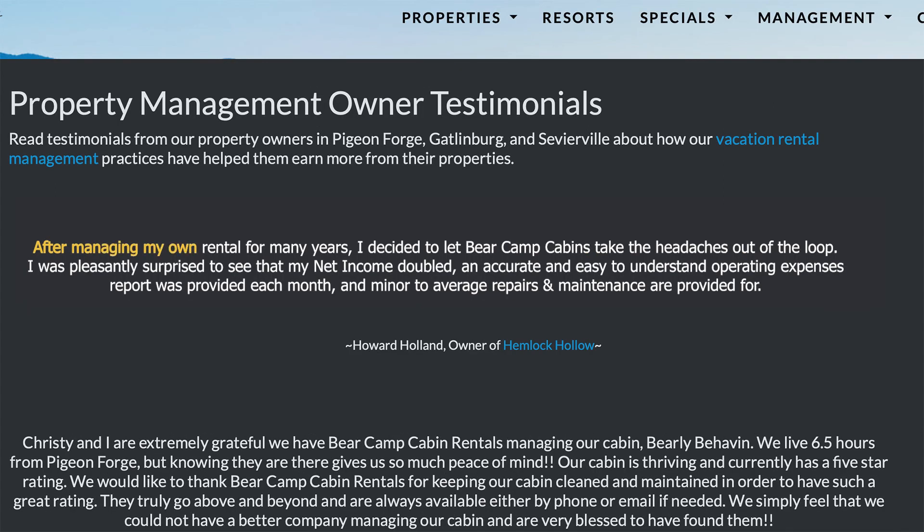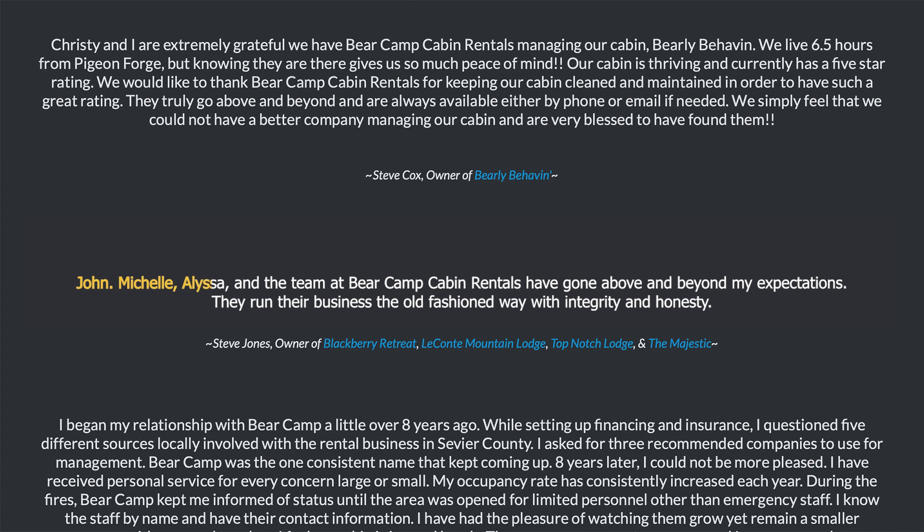After managing my own rental for many years, I decided to let Bearcam Cabins take the headaches out of the loop. I was pleasantly surprised to see that my net income doubled. An accurate and easy-to-understand operating expense report was provided each month, and minor-to-average repairs and maintenance are provided for. John, Michelle, Alyssa, and their team at Bearcam Cabin Rentals have gone above and beyond my expectations. They run their business the old-fashioned way, with integrity and honesty.